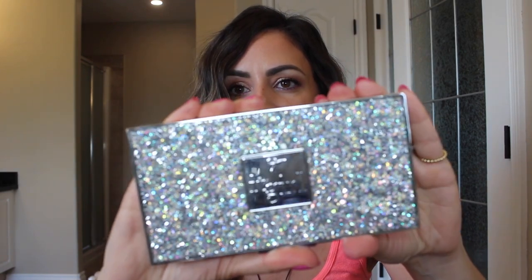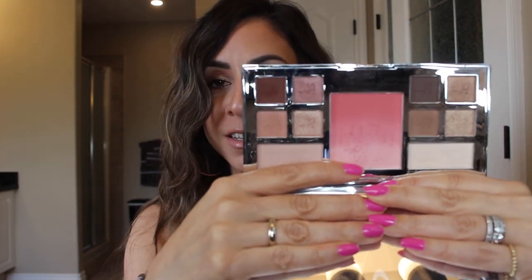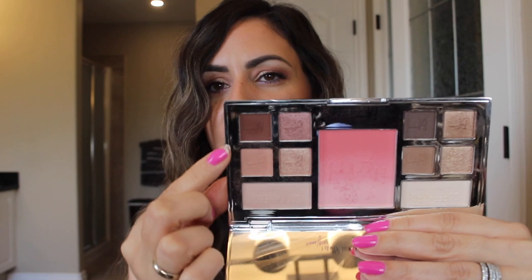I believe the Carly Bybel palette was in the sale section at Sephora — if I can find it, I'll link it below, but I think it's limited edition. Another amazing palette is the IT Girl palette by IT Cosmetics, gifted to me by my friend Alex. If you're just getting into makeup and want a good starter palette, this is a great one — it's pigmented but easy to use, blends beautifully on the eyes, and even comes with a blush, making it a great travel palette too.